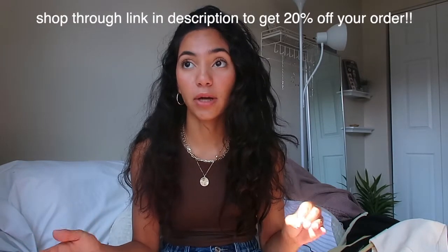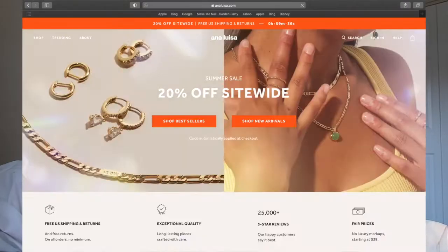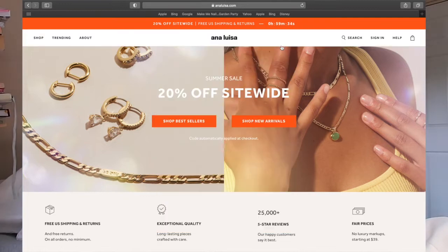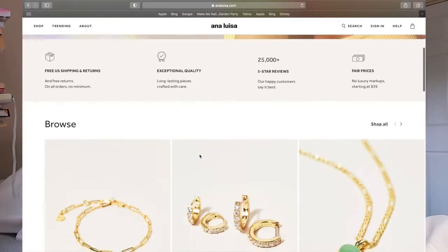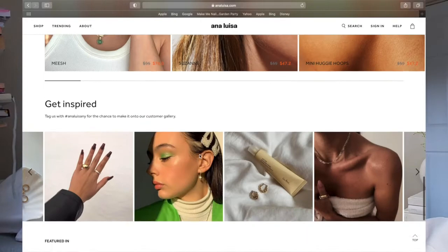I'm so excited to tell you that this video is in collaboration with a jewelry company called Ana Luisa. They sent me three pieces and here are two of them. I really want to tell you a little bit about this brand and get you on a jewelry brand that is going to become your go-to.